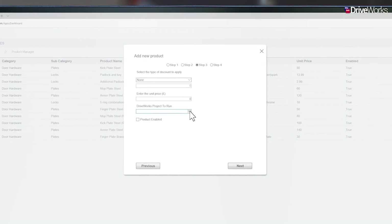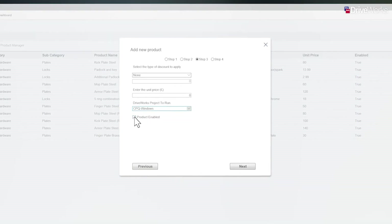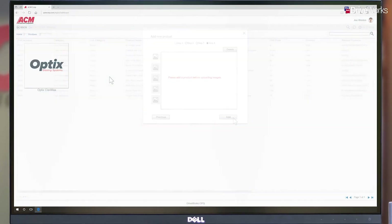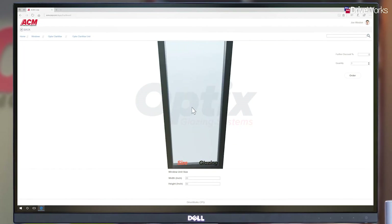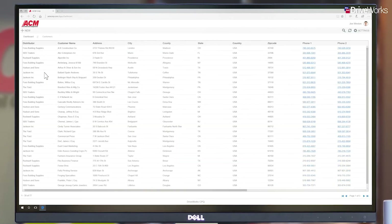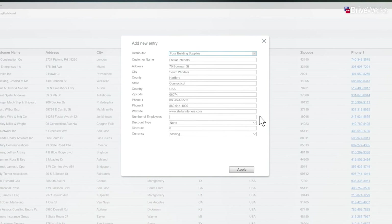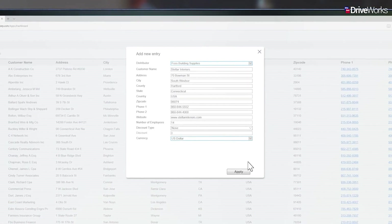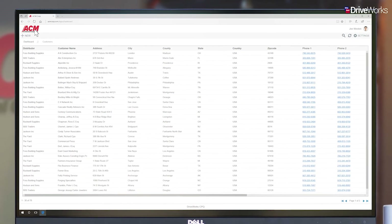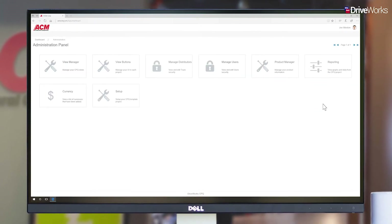The great thing is that Joe can now use these configurators and embed them into his CPQ solution. When adding a configurable product, the only extra detail required is to determine which DriveWorks project to run when the product is selected. This will launch any of the configurators created by Joe's engineering team. Joe can now start adding in customer account details. This information can be added on an account-by-account basis by pasting data into a DriveWorks table or by linking it to a third-party CRM system such as Salesforce.